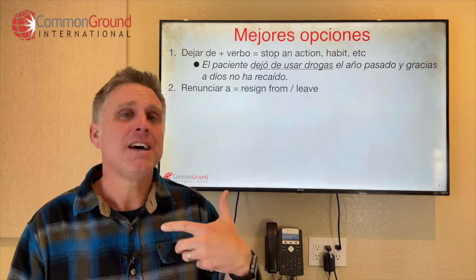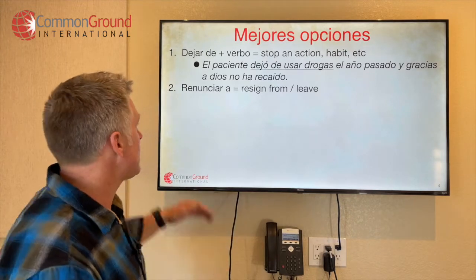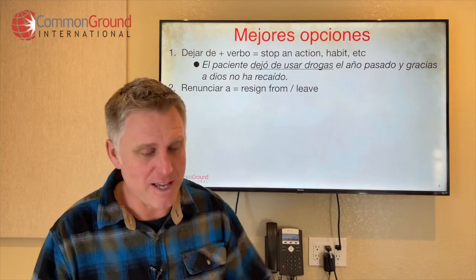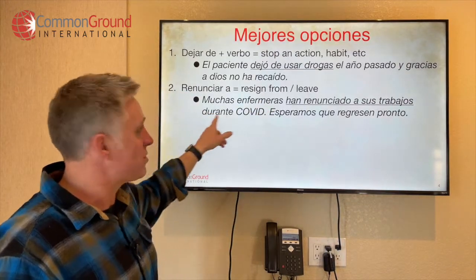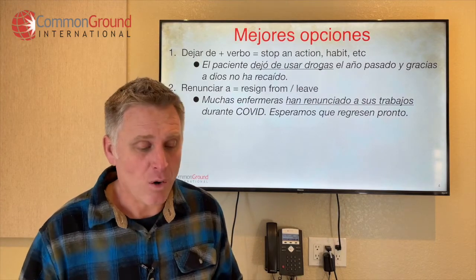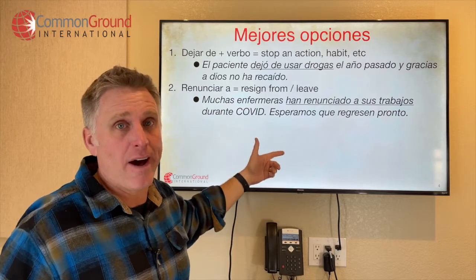When we want to say quit in the sense of resign or leave from something, that's a different context. That's the verb renunciar a — renunciar a and then whatever you're leaving or resigning from, maybe a job or something like that. For example: Muchas enfermeras han renunciado a sus trabajos durante COVID — a lot of nurses left their jobs during COVID. Esperamos que regresen pronto — we hope they return soon.